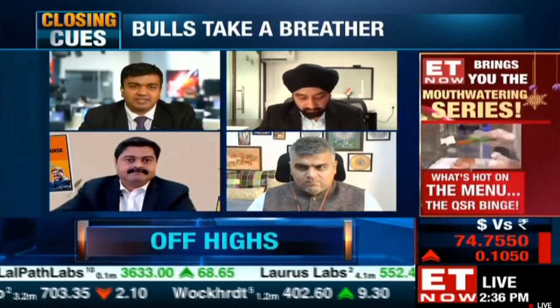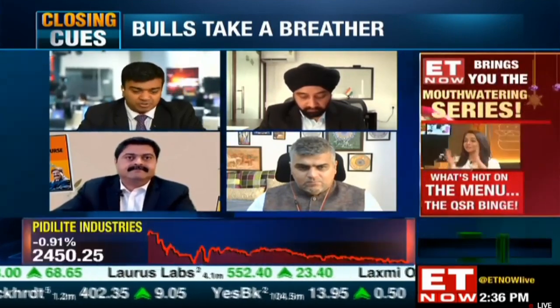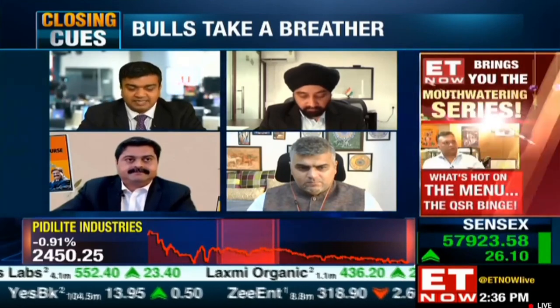Ayesha: If you look at Sun Pharma, slowly and steadily that's also a stock going to a 52-week high now. It's around 840, suddenly starting to take the lead in pharma. Last year when pharma did well, this stock did not participate. Do you think there is a lot of interest there? Even Sparc, which is a group company of Sun Pharma, is up 6% today.